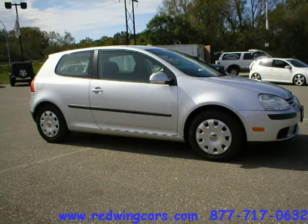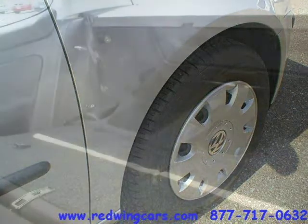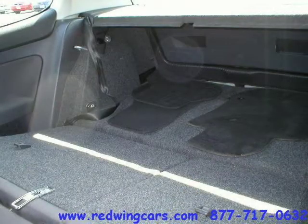This 2006 Volkswagen Rabbit two-door car is located in Red Wing, Minnesota and has 56,618 miles on it. This two-door car has a beautiful reflex silver exterior paint color which is complemented by an anthracite interior color.